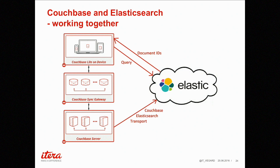Between the Couchbase Server and Elasticsearch there's something called the Couchbase Elasticsearch Transport — a small plugin created to index Couchbase with Elasticsearch. It basically listens for changes in Couchbase and Elasticsearch indexes them in milliseconds. It's really quick and works great.